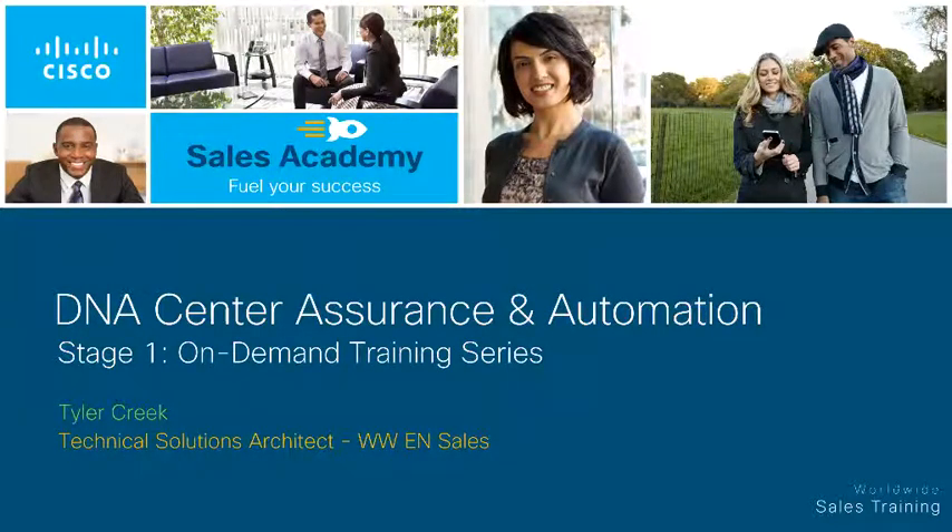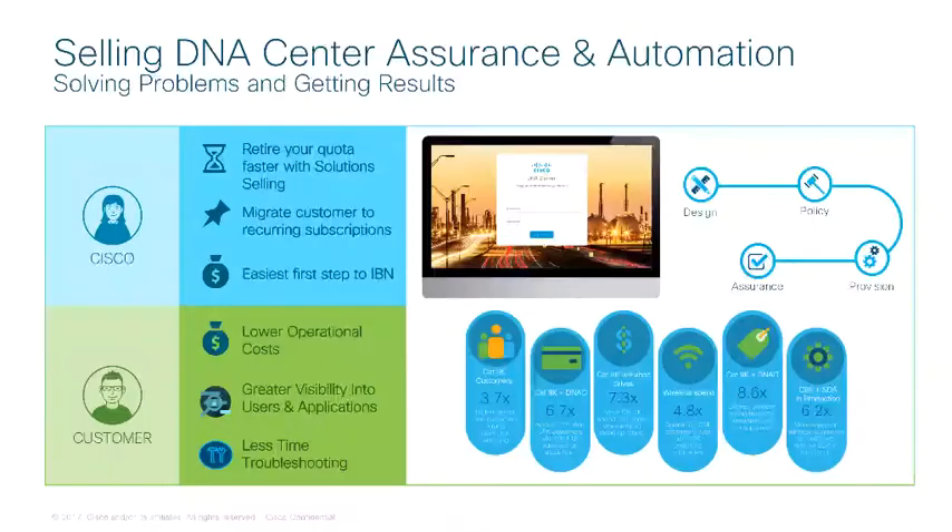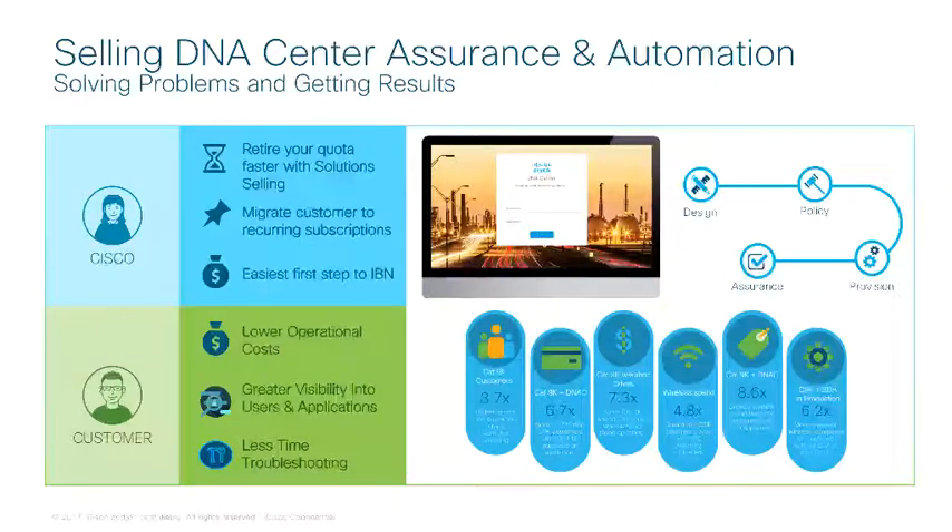The DNA Center Assurance and Automation Stage 1 content will provide you with the information and knowledge necessary to have business-relevant conversations with customers. DNA Center Automation is a great way for your customers to begin their journey towards intent-based networking. For the seller, there is huge opportunity.